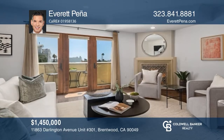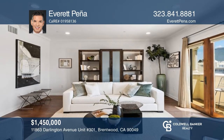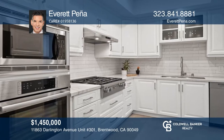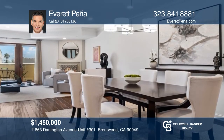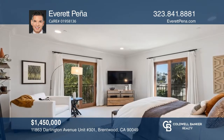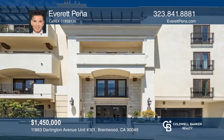One of the most elegant units in the Gardens at Darlington, this turnkey front-facing unit includes a newly remodeled gourmet kitchen with Miele and Bosch appliances, quartzite countertops, and porcelain tile, gorgeous hardwood flooring throughout, crown molding, and recessed lighting. There's a dedicated laundry area for your convenience. The updated primary suite features a custom walk-in closet, Juliet balcony, and sumptuous spa-like tub. Take a tour of your dream home today by calling Everett Pena.